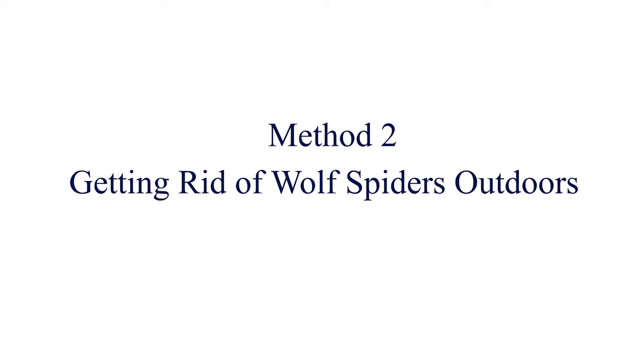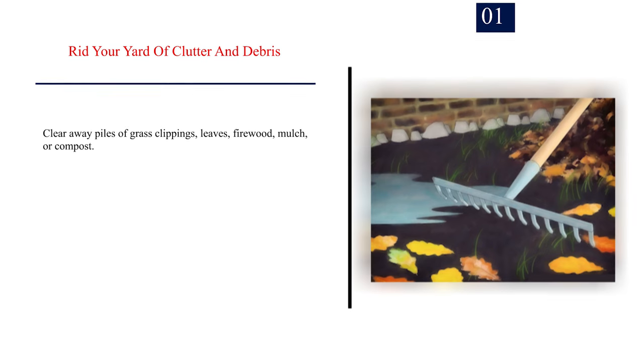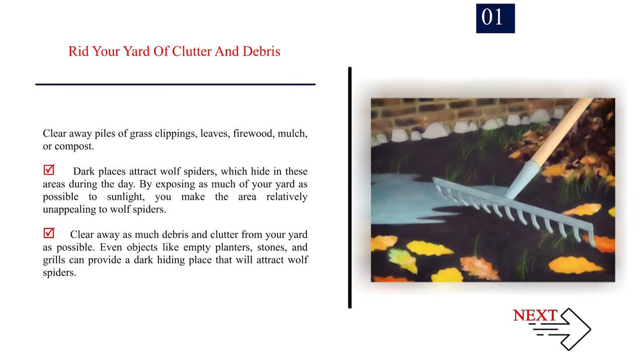Method 2: Getting rid of wolf spiders outdoors. Number 1 — Rid your yard of clutter and debris. Clear away piles of grass clippings, leaves, firewood, mulch, or compost. Dark places attract wolf spiders, which hide in these areas during the day. By exposing as much of your yard as possible to sunlight, you make the area relatively unappealing to wolf spiders. Clear away as much debris and clutter from your yard as possible. Even objects like empty planters, stones, and grills can provide a dark hiding place that will attract wolf spiders.